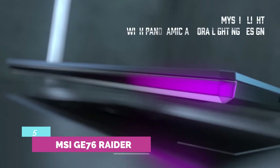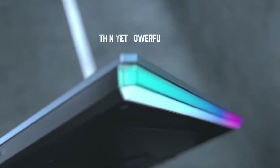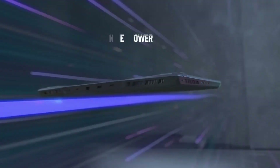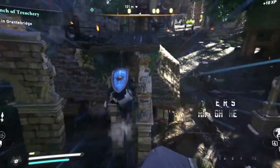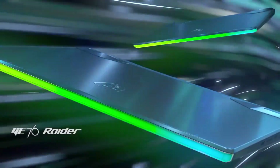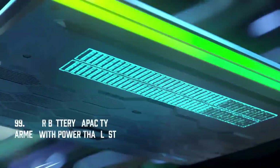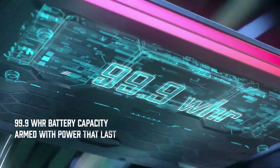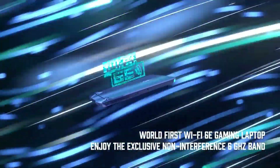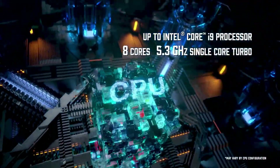Number 5: MSI GE76 Raider. It might be a gaming laptop, but the MSI GE76 Raider is not playing any games when it comes to specs. This desktop replacement is an absolute powerhouse, bringing Intel's new 12th-gen Alder Lake 8-series chips to the fray, along with one of NVIDIA's new RTX 3080 Ti GPUs, resulting in an unstoppable beast of a machine.